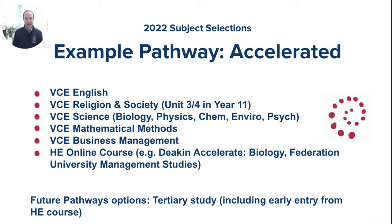We've broadened our range of accelerated options to create versatile pathways through Years 9 to 12 at Montevay College. Students could choose a pathway to accelerate into early entry for university: VCE English, VCE Religion and Society completing Unit 3-4 in Year 11, a VCE Science including the full suite from Biology, Physics, Chemistry, Environmental Studies, and Psychology, VCE Mathematical Methods, and a subject like VCE Business Management — which gives students an extra option for undertaking a higher education course such as Deakin Accelerate or Federation University's Management Studies course. Future pathways include tertiary study, including early entry from the higher education course.